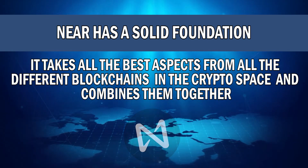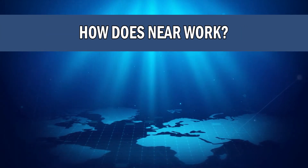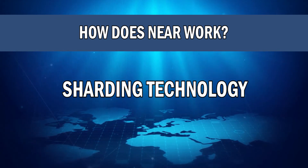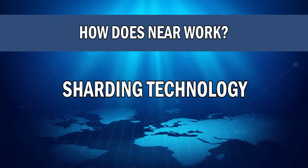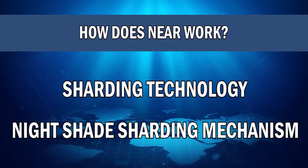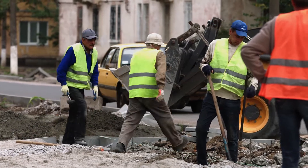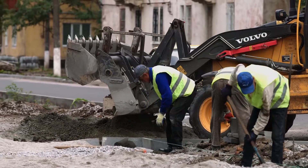So how does NEAR Protocol work and why is it so good compared to other blockchains? Earlier I mentioned that this blockchain uses sharding technology — but what does that actually mean? Sharding technology, or as NEAR likes to call it, the Nightshade sharding mechanism, is a way to spread out the workload or transaction load of a blockchain so that it doesn't become congested, overwhelmed, slowed down, or shut down.